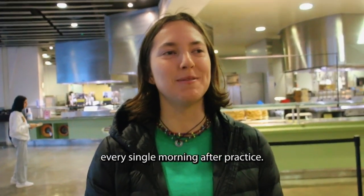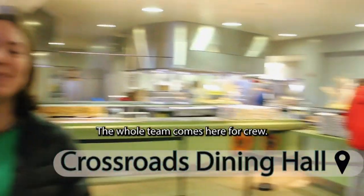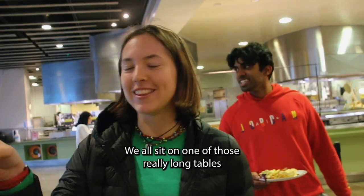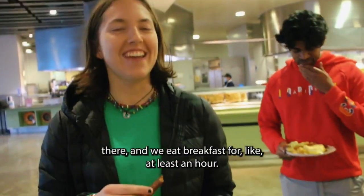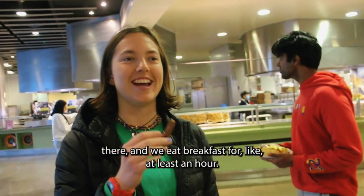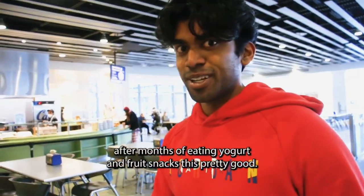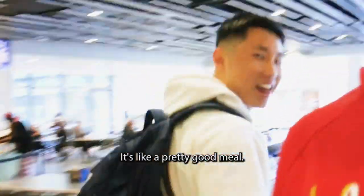Every single morning after practice, the whole team comes here for crew breakfast. We all sit at one of those really long tables over there and eat breakfast for at least an hour or two — crew review. Obviously crew has a bad reputation, but after months of eating yogurt and fruit snacks, it's pretty good. It's a pretty good meal.